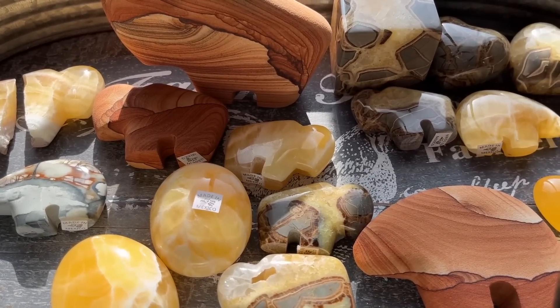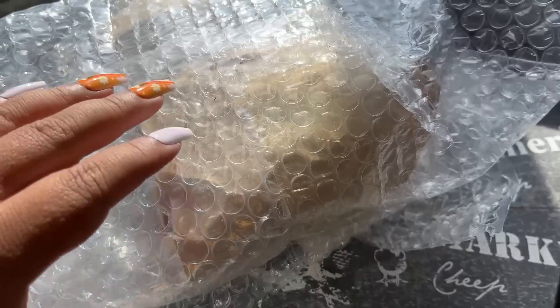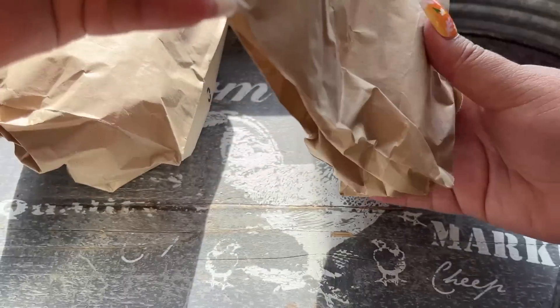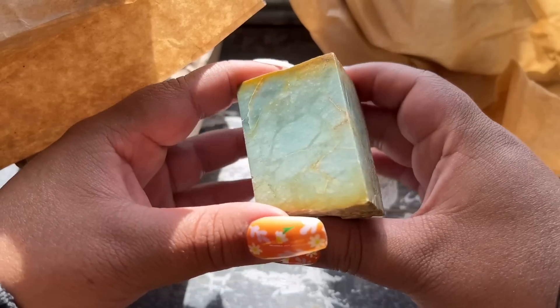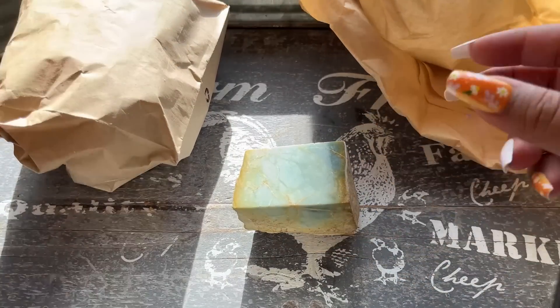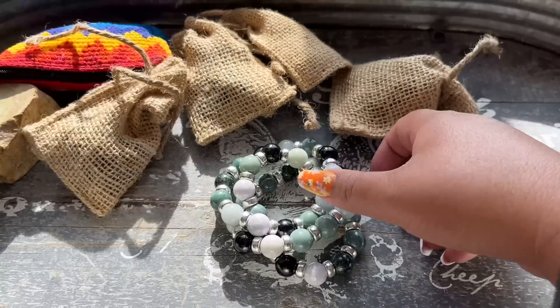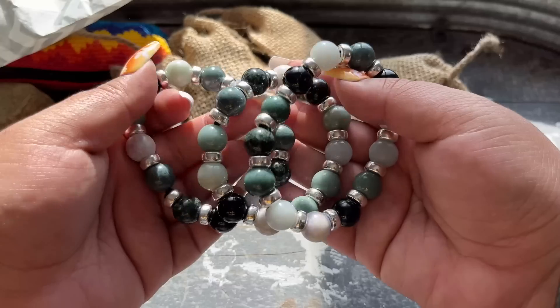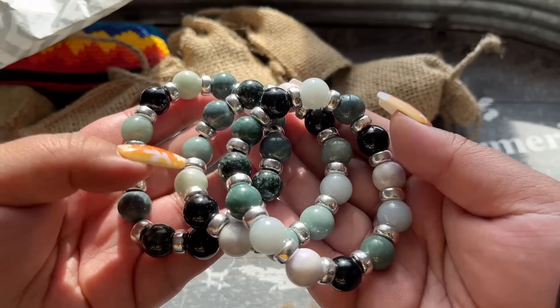I have a few other suppliers to show in this video and then I'll save the rest for part two and maybe even a part three. These next ones - oh yes, this stuff was from Mayan Mountain. This is that gorgeous yellow, blue, and green jade - I got a big chunk as a display piece. I did pick up some of these absolutely gorgeous jade bracelets with sterling silver separators between the beads.